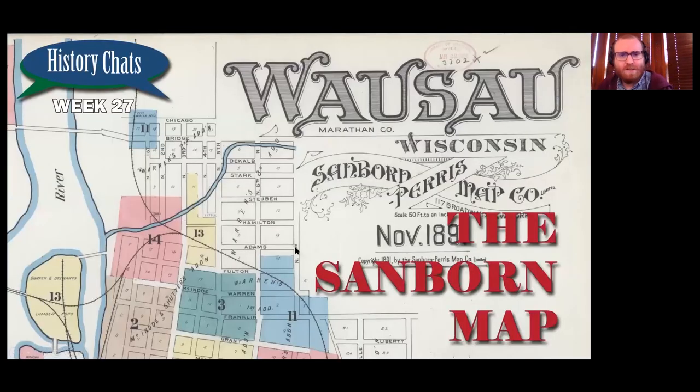That's a nice stopping point for the Sanborn map. As I said, it's a really cool kind of map — not intended for this purpose, but really useful for a lot of different purposes. If you're interested in exploring the city of Wausau, Colby, any other city in Wisconsin, or really anywhere in the United States — if there's a city that existed back in the 1800s or early 1900s, there's probably a Sanborn map of it. The Library of Congress has actually digitized a lot of these, which is where most of our images came from. I'll put the links in the description and the chat, and you can explore it yourself — maybe look up your neighborhood or go wherever you want.